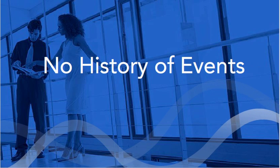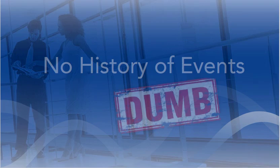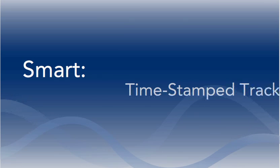So how do you keep a history of all those changes in case you need to see who changed what, when? Standard spreadsheets don't do that. That's dumb. With Smartsheet.com, every update is logged and timestamped, and comment histories are viewable down to the field level. Really smart.